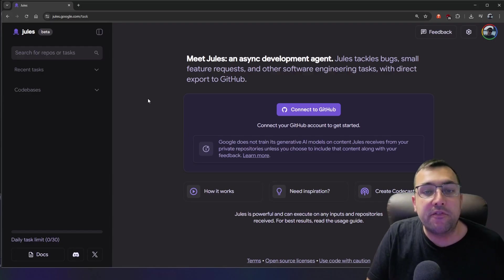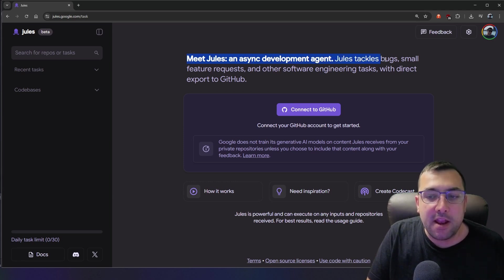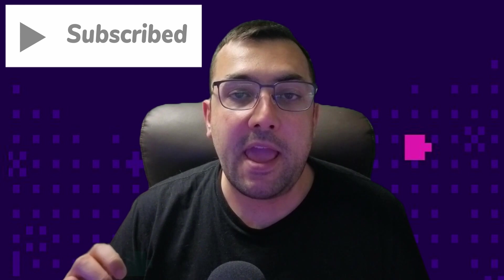Their website is fairly simple — it says meet Jules, an async development agent that tackles bugs, small feature requests, and other software engineering tasks with direct export to GitHub. Jules will make a branch of your code and commit to that, so it never directly affects your main branch.